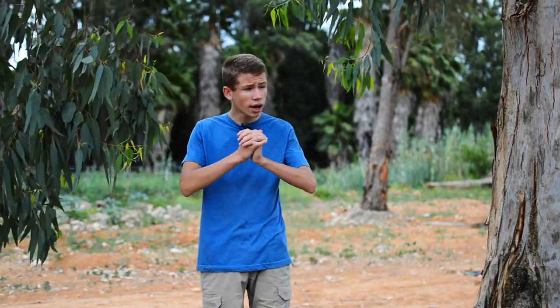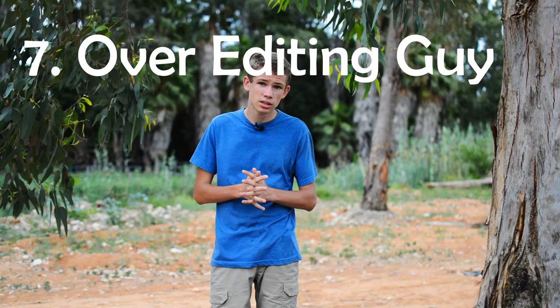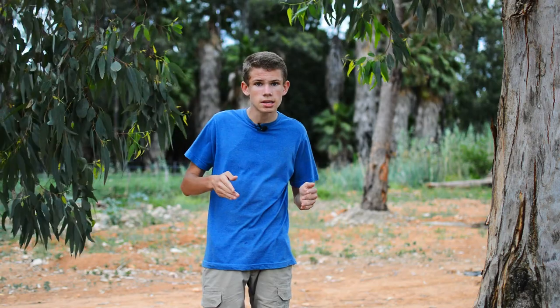And then obviously we get the no-editing guy. This guy is still a beginner. He thinks the images he gets out of his camera look great already — vibrant and perfect — so he doesn't think he needs any editing. These guys will later find out that maybe they should start editing. And then we also get the over-editing guy — basically the no-editing guy who just discovered he has to edit and now over-edits everything.